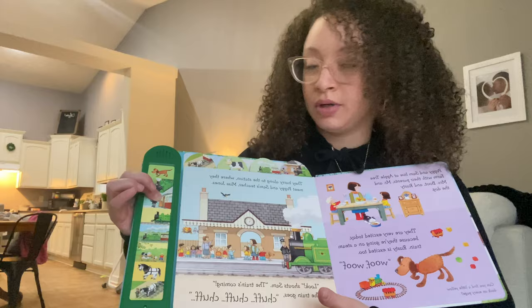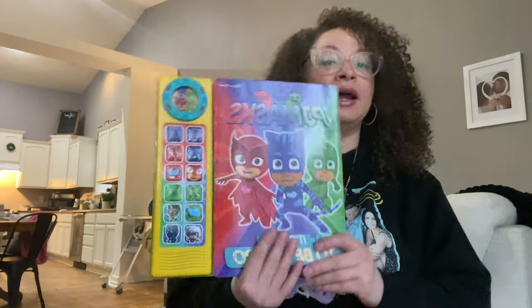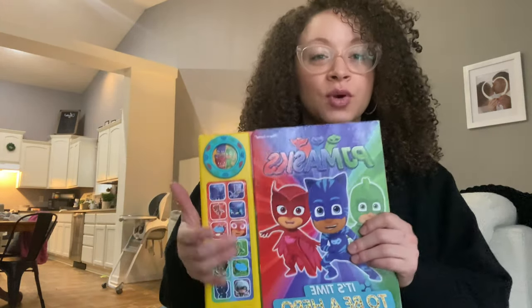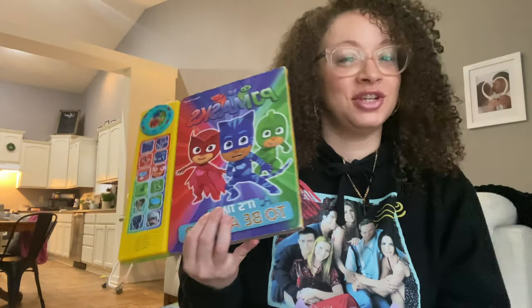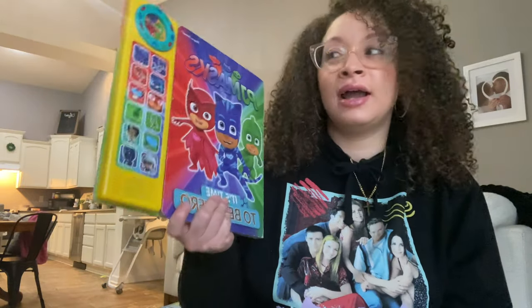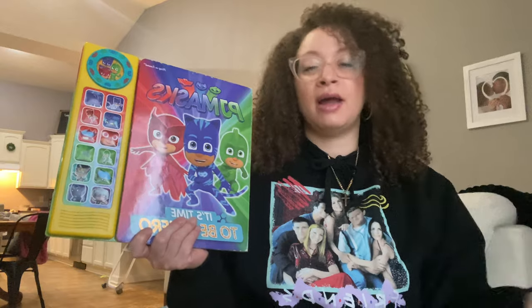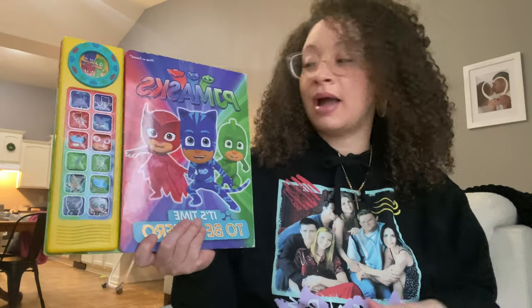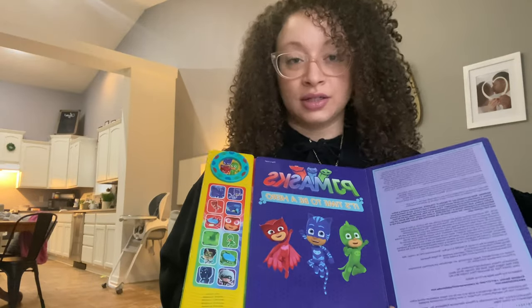And then this one — I saw it and I had to grab it. I almost skipped over this one because it's not technically — like, what can they really learn from PJ Masks except to fight crime at night time? But my toddler, my one-year-old, almost two-year-old — he'll be two in March — he's into all things PJ Masks. His pull-ups are PJ Masks, all he watches is PJ Masks, his toys are PJ Masks. And when I saw this, I couldn't let it go.